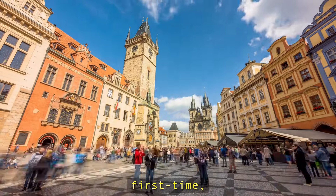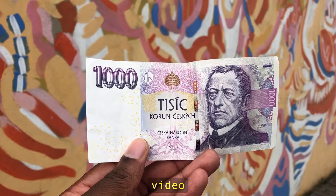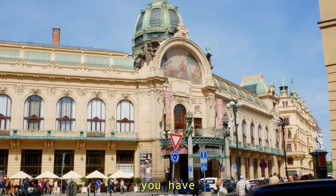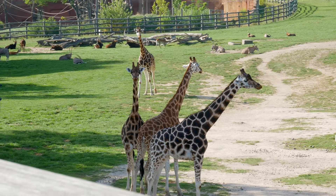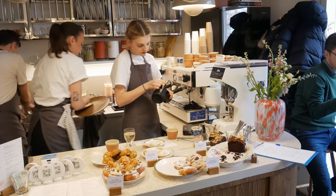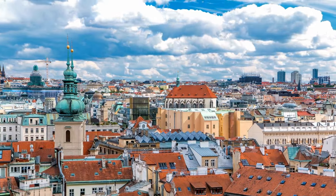If you are visiting Prague for the first time, you found the right video because I'm going to be sharing the best tips and hacks to ensure you have the best trip ever. I'll be telling you how to get into the Czech Presidential Residency for free, tips on Prague public transport, and how to eat at fancy restaurants at half the price.